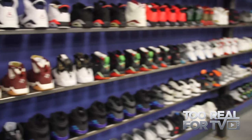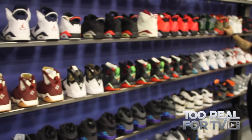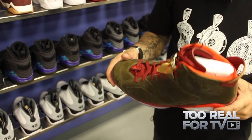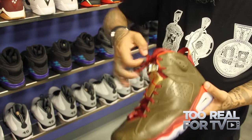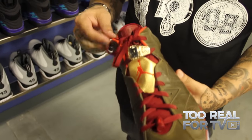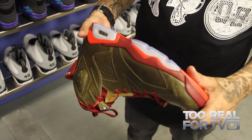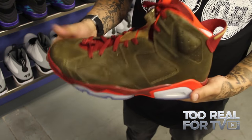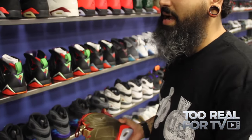Another dope shoe in the shop are the Cigar 6s — this was to commemorate some of Jordan's championships throughout the years. These are really dope — when you open them up, they have wood tips and the rings. This was another shoe that was faked a lot. The fake pairs had black inserts, not white. This normally goes for about $400. Also, sixes run really big — if you ever cop a six, you've got to go like a half-size down.